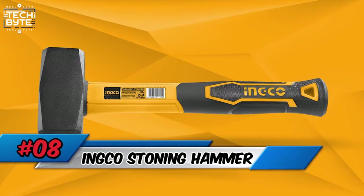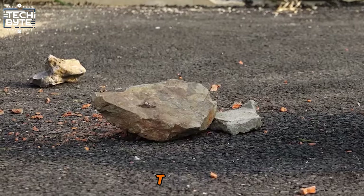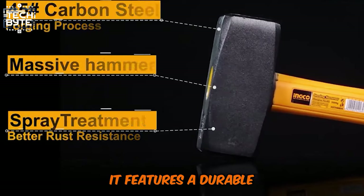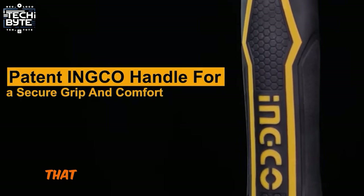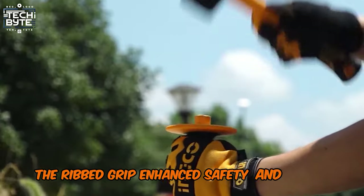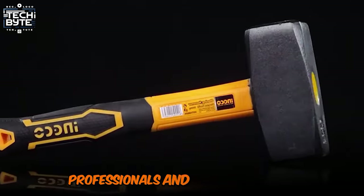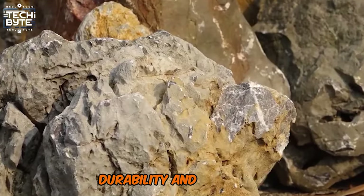Number 8: INGCO Stoning Hammer. The INGCO Stoning Hammer, specifically model HSTH 8804, is a heavy-duty tool designed for the most demanding tasks. It features a durable carbon steel head for long-lasting use and a lightweight shock-absorbent fiberglass handle that ensures both comfort and reduced user fatigue. The ribbed grip enhances safety and ease of handling, while the flathead is ideal for masonry and stonework. Best for both professionals and DIY enthusiasts, delivering exceptional quality, durability, and efficiency.